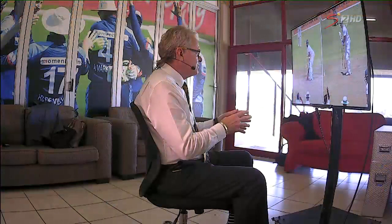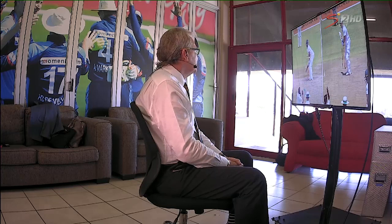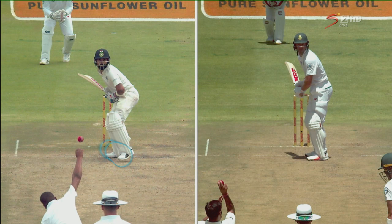Let's have a look at Vernon Philander delivering this ball to Kohli, and I want you to concentrate on this foot. Look at that foot now — as the ball is released, you can see that Virat Kohli's foot is in the air. So he's going to have to make a second movement to get stable to play. When a pitch is quick and things are happening quickly, you can get caught out on that. So Virat Kohli has got a little bit of a problem — we'll come back to that in a sec.